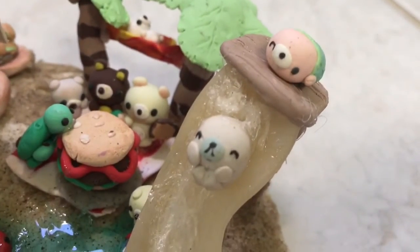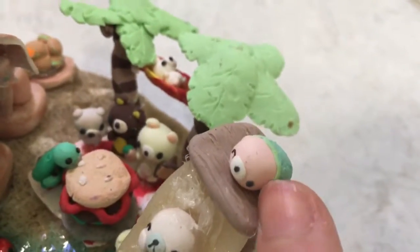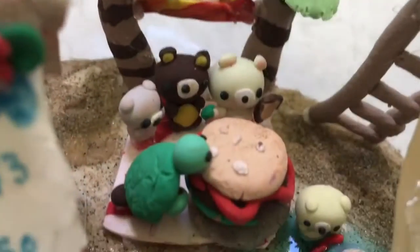Next is a little slide with a Mamagoma sliding down it, and the water is made from resin. I also have a little sakura Mamagoma with a mermaid tail. Here's the back of the slide — I textured it to look like a bear picnic area.